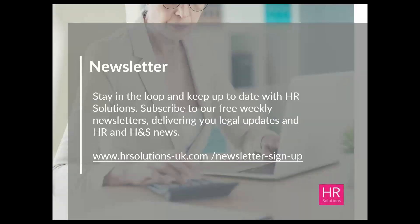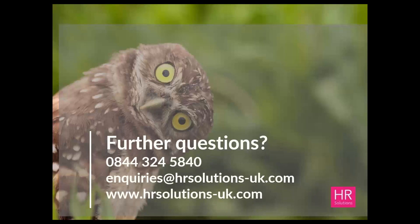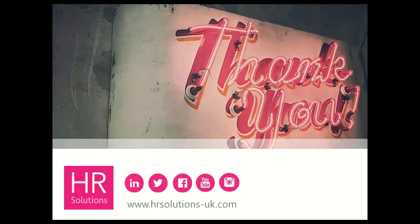If you'd like to stay in the loop, you can subscribe to our free weekly newsletter for legal updates, HR and health and safety news via the link on this slide. If you have further questions, our telephone number, inquiries email address, and website are on this slide. After the webinar we'll be sending a short survey to capture your feedback — it would be really appreciated if you could take a few moments to complete it. Thank you everybody for coming along, and we hope you can join us for all the future webinars. A big thank you to Sue and Rebecca for supporting today's webinar. Have a good day, everybody, take care.